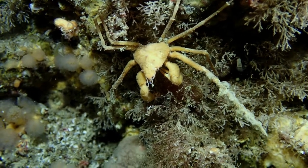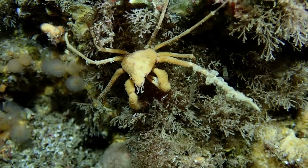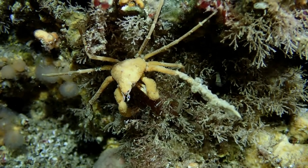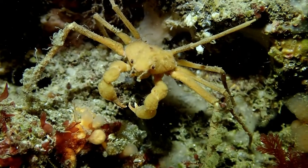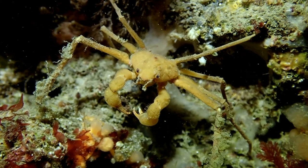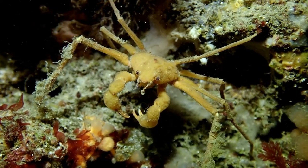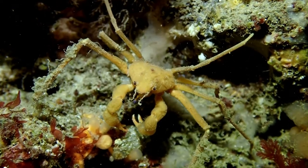Small crabs with a triangular body and long slender walking legs, often with sponges attached — a sponge or scorpion spider crab. The carapace can reach 20 millimeters. The genus Scenicus is represented by three very similar species in Irish coastal waters.